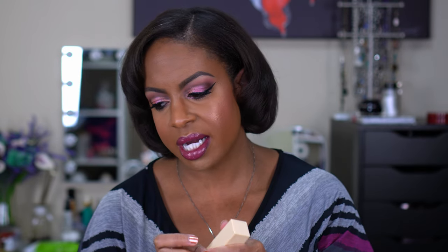It doesn't help as much with pore filling as the Becca one does, so that's why I've been gravitating toward that one more. But if you don't have texture issues and want a good gripping primer, try this one. The next one is the Beauty Bakery Butter Primer. I loved how smooth it made my face feel - it literally feels like you're putting butter on your face and foundation just glides over it. I love the applicator and the balmy texture.